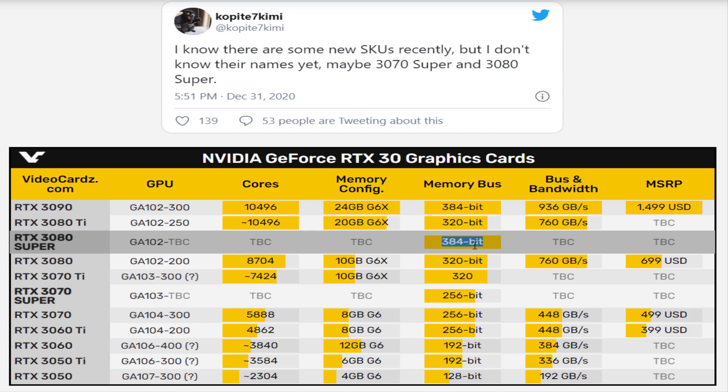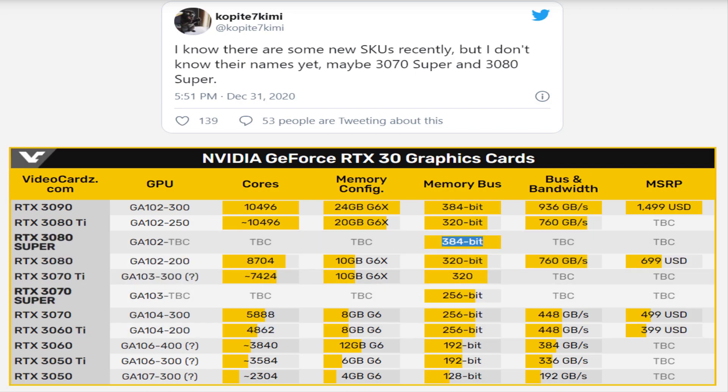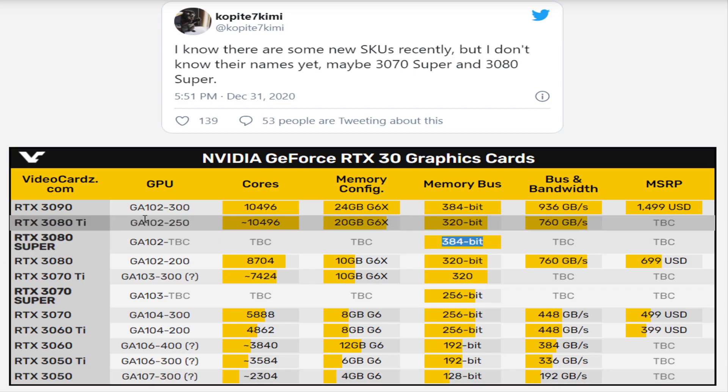In terms of memory, the RTX 3080 Ti will get a slightly cut-down buffer compared to the 3090, while the RTX 3080 Super will pack 2 gigabytes more than the RTX 3080. Both cards are almost certainly getting Micron's GDDR6X memory, possibly with an even higher operating clock.